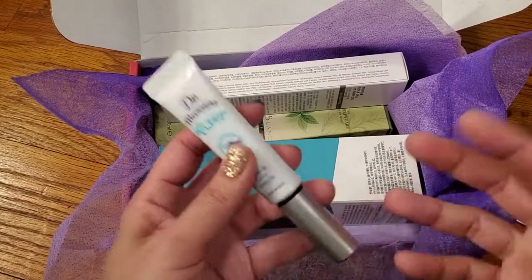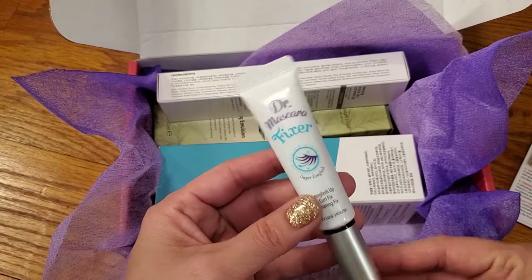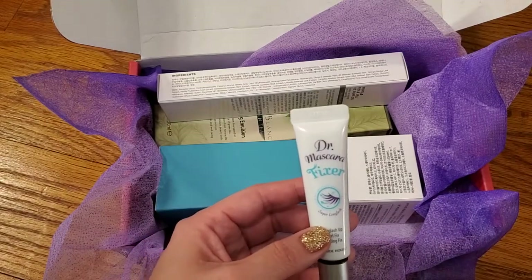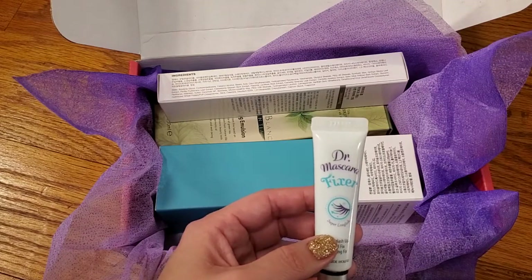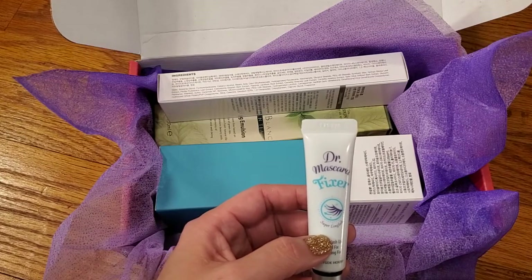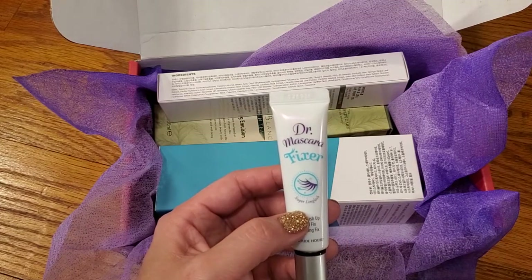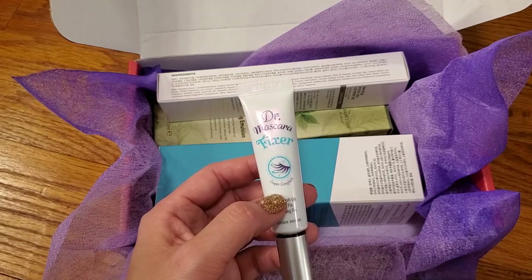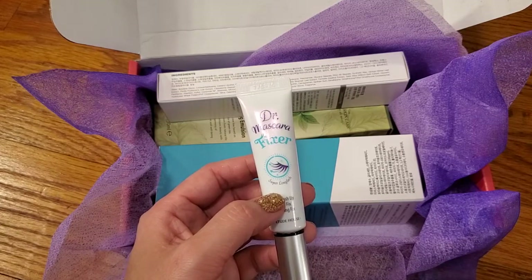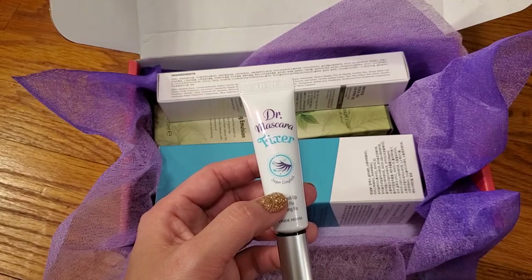And then to get into the actual products now. Here is the Dr. Mascara Fixer. The transparent fixing gel mascara offers perfect curl and waterproof fix in any environment and climate. Contains micro black fibers to maximize lengthening.